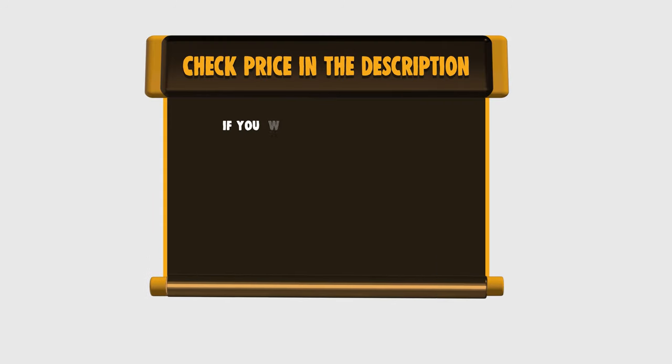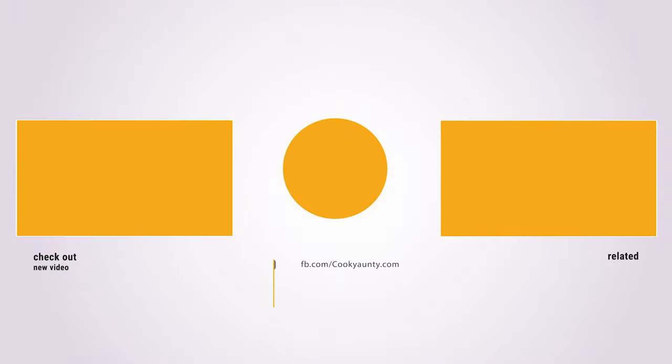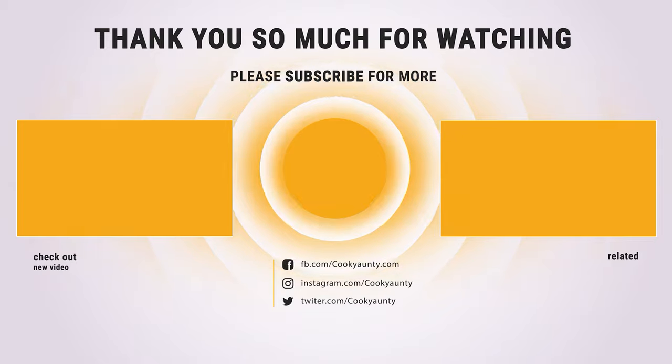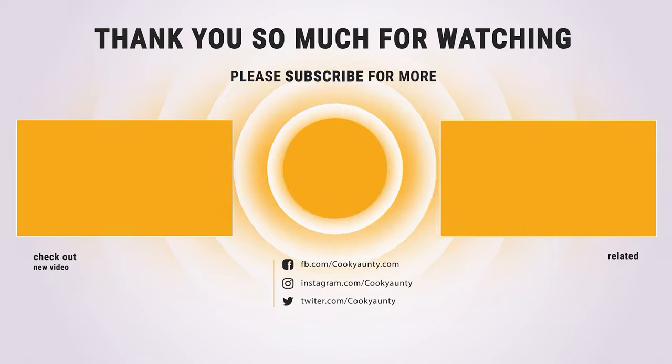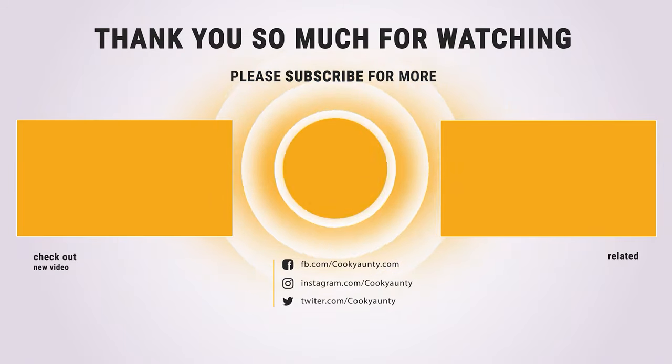If you want to buy any of them, please check the link below in the description and get the price and more information. Thank you so much for watching and enjoy the great deals. We'll see you next time.